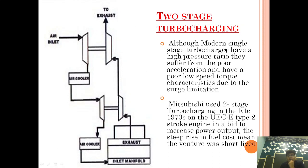Although modern single-stage turbochargers have a high pressure ratio, they suffer from poor acceleration and poor low-speed torque characteristics due to surge limitation. These are the limitations of single-stage turbocharging — poor acceleration and poor torque-speed characteristics. Because of that, two-stage turbocharging came into the picture.